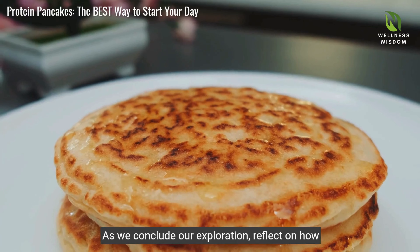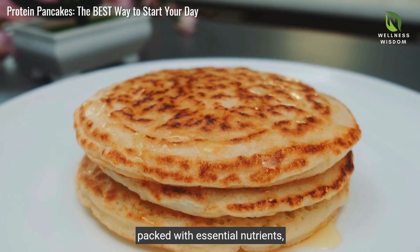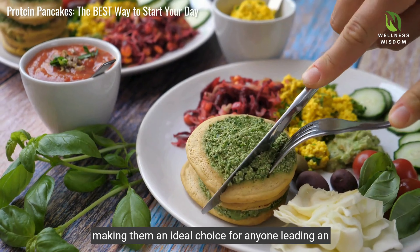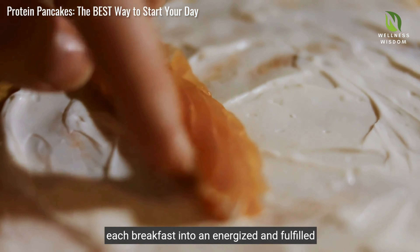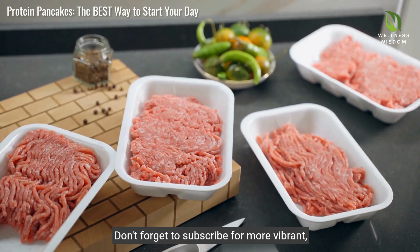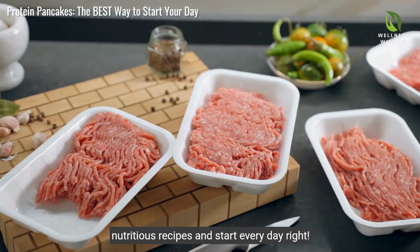As we conclude our exploration, reflect on how protein pancakes aren't just delicious — they are packed with essential nutrients, making them an ideal choice for anyone leading an active life or simply seeking better health. Experiment with flavours and customisation, turning each breakfast into an energised and fulfilled start. Don't forget to subscribe for more vibrant, nutritious recipes and start every day right.